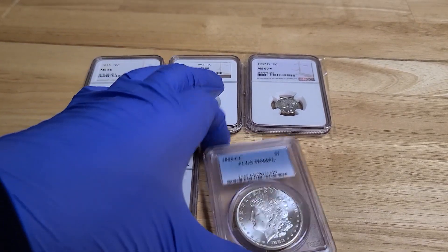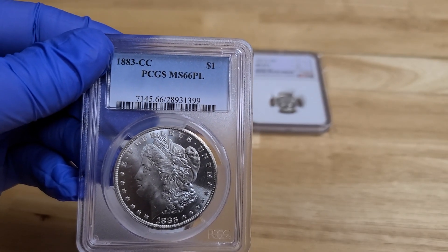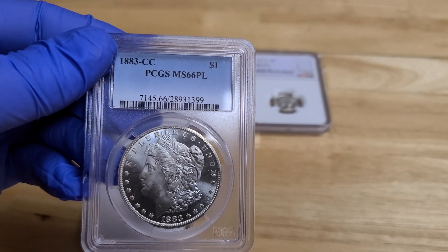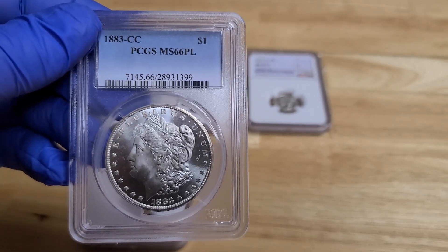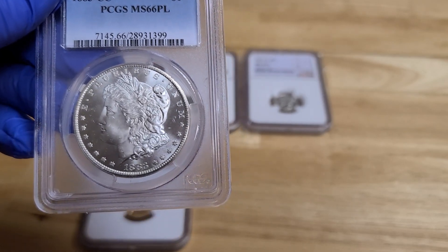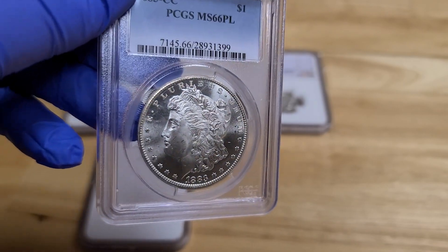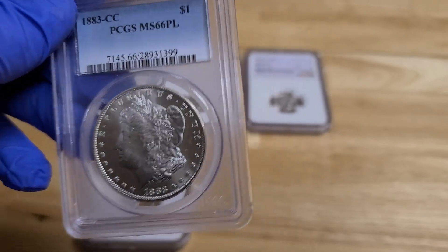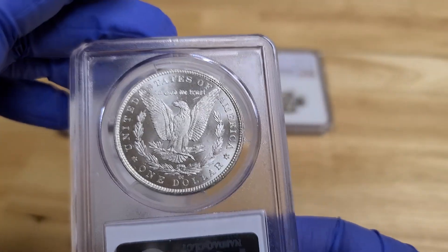Let's start with the showpiece of the whole group. This would be the 1883 Carson City. This is graded MS66 — that's Mint State 66. You'll see there's a PL on the back side of that, which means it's proof-like. Take a look at this beauty. It's encapsulated and in great shape.